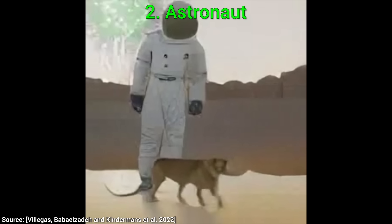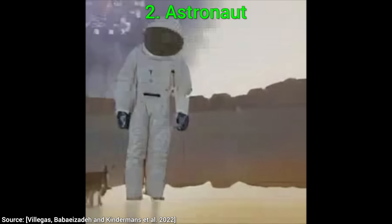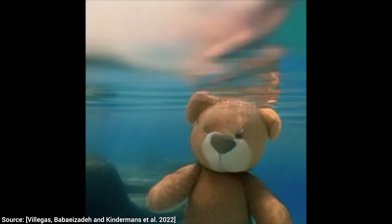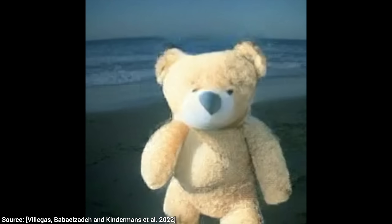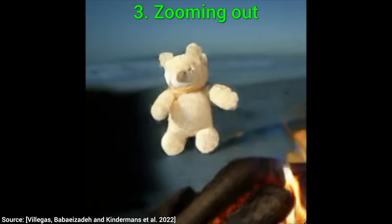And then the astronaut and this good boy watch fireworks together. We can also give the AI more explicit instructions. For instance, we can ask it to zoom out at the end of the video when the campfire appears — and it did exactly that! Good job, little AI!